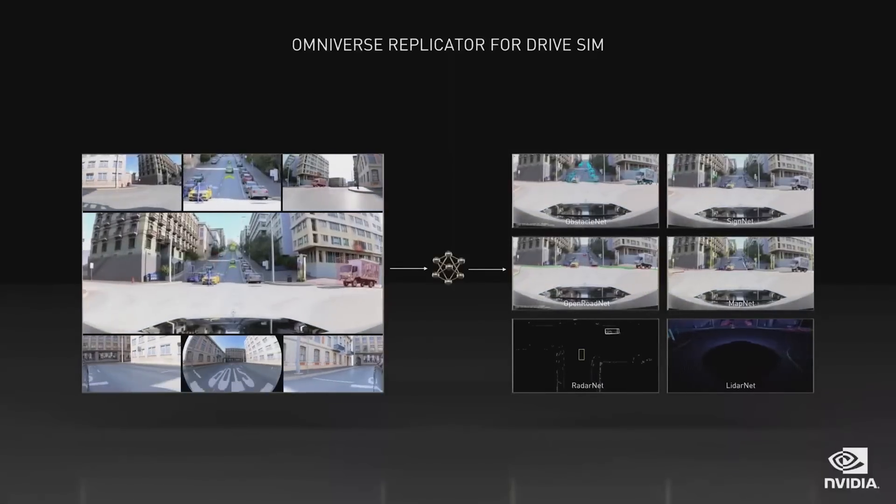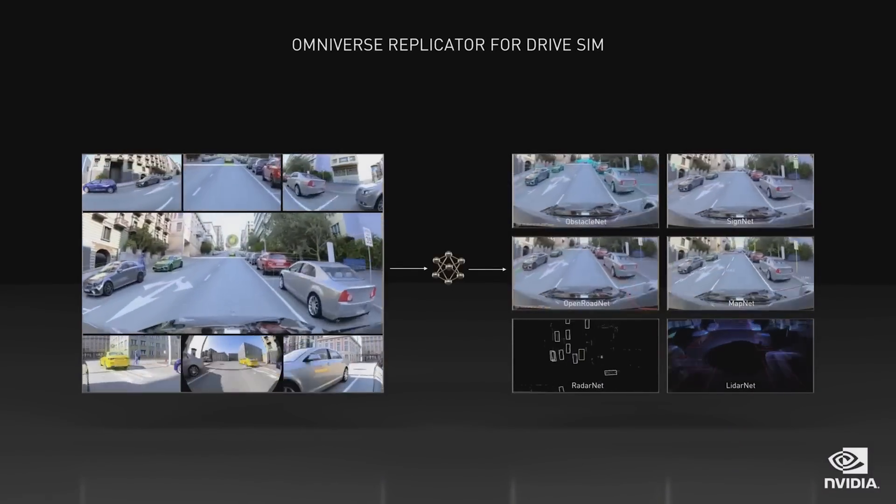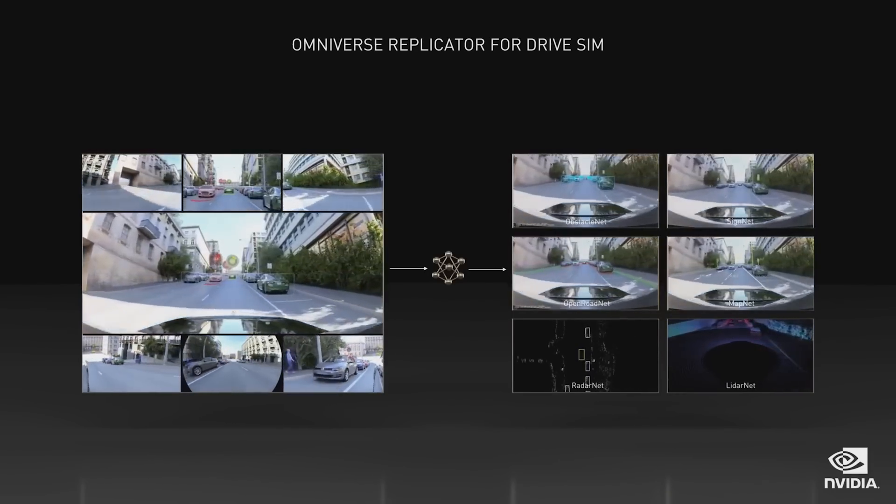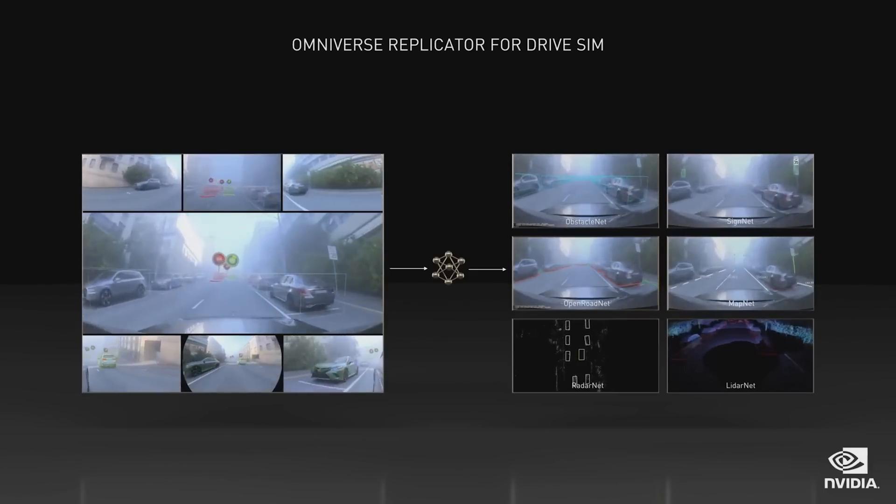NVIDIA has built DriveSim Replicator, a synthetic data generator for autonomous vehicle development. Replicator helps AI engineers build up hard-to-label ground truth data by synthetically generating it from virtual cameras, LiDAR, and radar sensors within the Omniverse simulation platform. Engineers can train AI models even before any real data has been collected. Replicator can label ground truth in ways humans cannot — tracking moving objects across sensors, velocity, distance, occlusion, and severe weather conditions. It's accurate, low-cost, and fills in gaps for data not easily found in the real world.